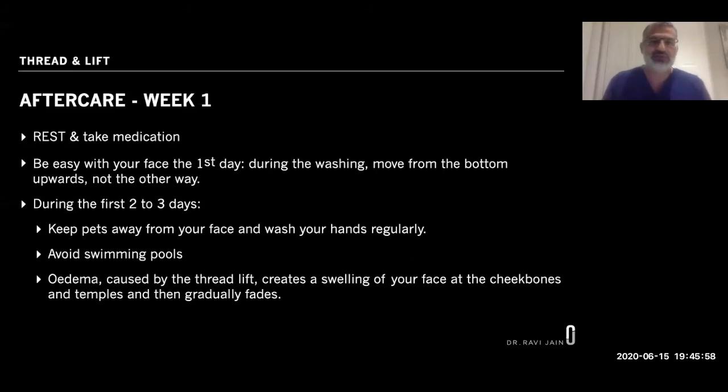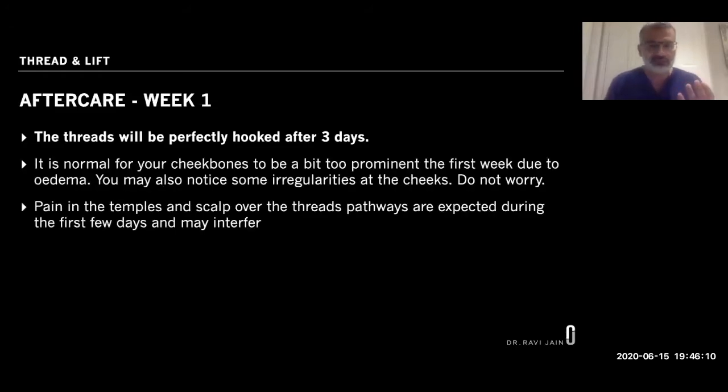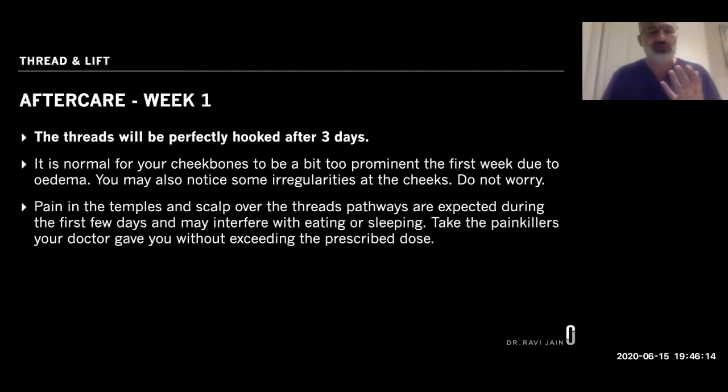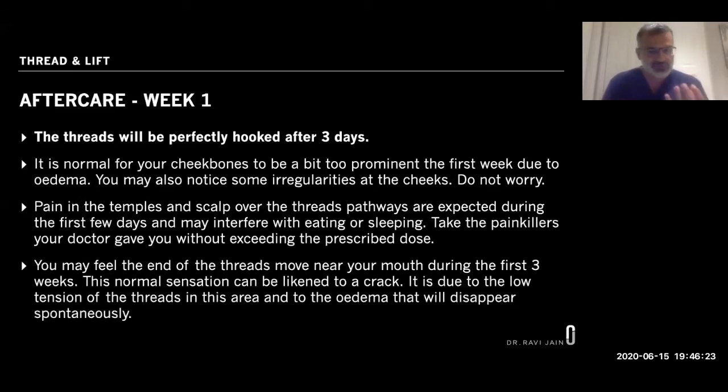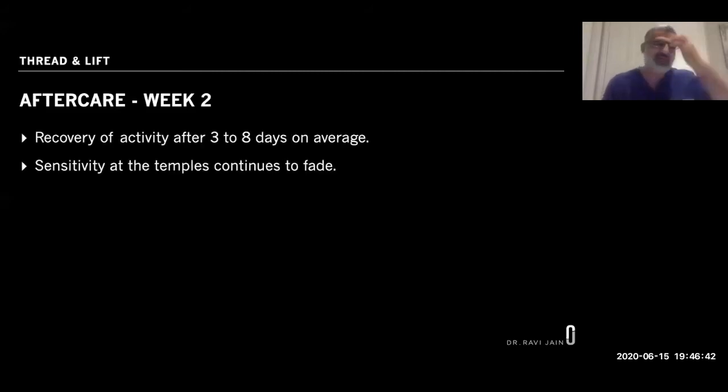Please be mindful that in the first week your results will be exaggerated — it is not the end result, and we do have some patients who get a bit anxious about that. After three days the threads will be pretty much attached where we want them to be. You may notice some clicking sensations as you move your jaw, and your jawline may feel a bit tight or difficult to speak. The painkillers are there to help you through those first three to four days.